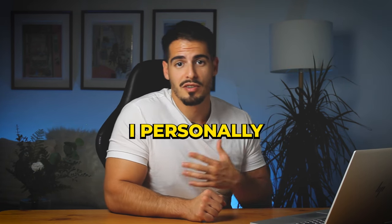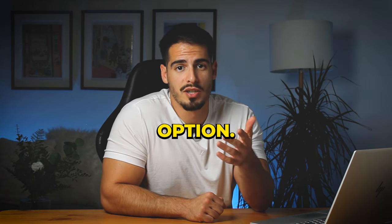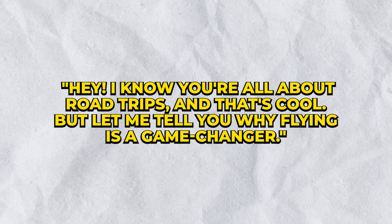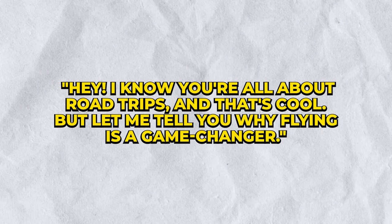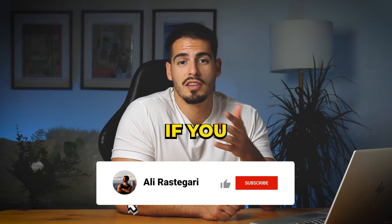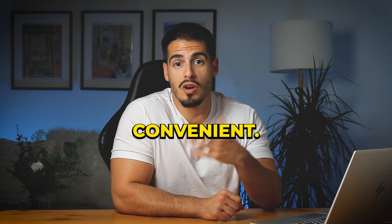The strategy I used was very successful: start by acknowledging the other option. For example: 'Hey, I know you're all about the road trip and that's cool, but let me tell you why flying is a game changer.' Next, line up at least two or three strong reasons to back your choice — like how flying is much quicker or more convenient.